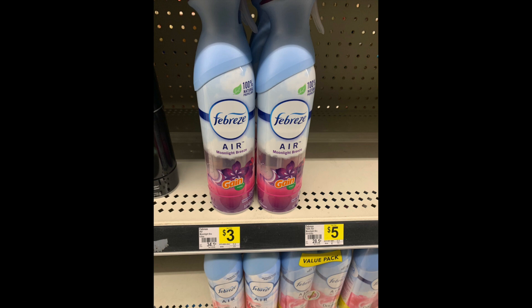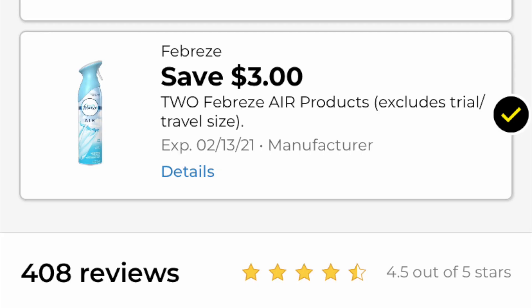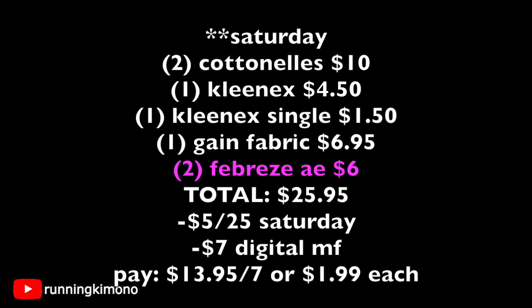To augment the basket, if you can't find the Febreze plug and do not want Playtex, grab two Febreze Air Effects — any one in the line, it doesn't have to have the Gain logo, any two. We have a wonderful $3 off of two to incorporate. Looking at the math: two Cottonells for $10, one Kleenex for $4.50, one single Kleenex for $1.50, one Gain fabric softener for $6.95, two Febreze Air Effects at $3 a pop — that's $6. Total is $25.95, actually $28 but with the automatic $3 off of $15 savings. Subtracting the $5 off of $25 Saturday and $7 of digital coupons, you're left with paying $13.95 out of pocket for seven items, shaking out to $1.99 per product.